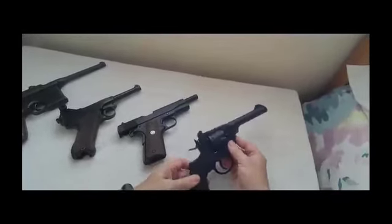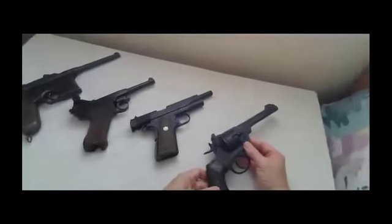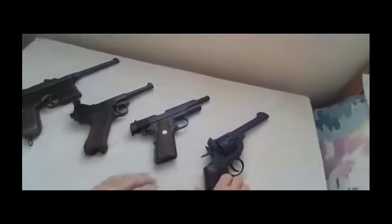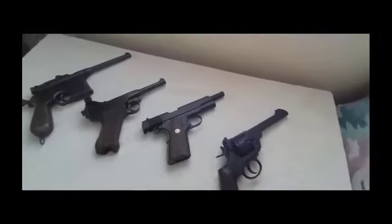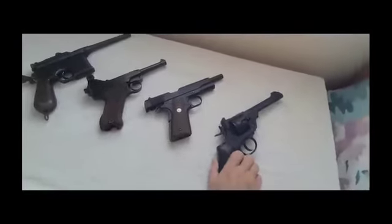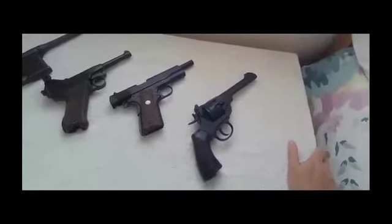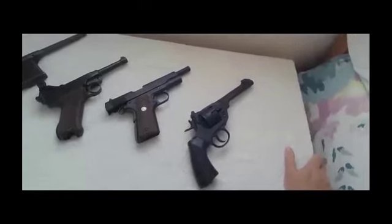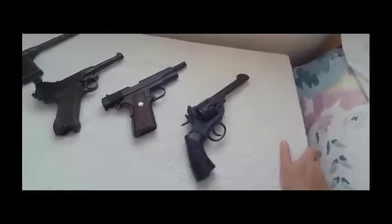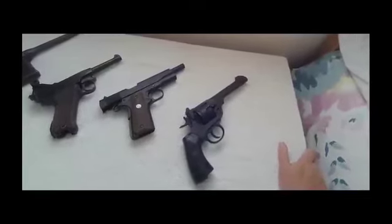These heavier calibre pistols were preferred, particularly by Michael Collins' squad — the Dublin squad. They were available, but also chosen because the squad members weren't particularly good pistoliers. I mean, don't get me wrong, they were very brave and quite dangerous men in their own way, but they weren't particularly skilled with pistols.